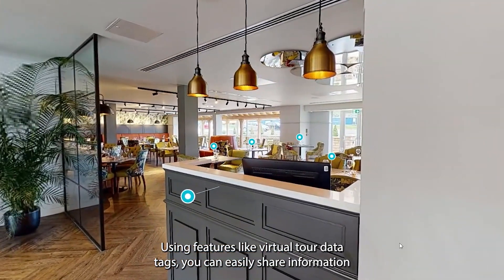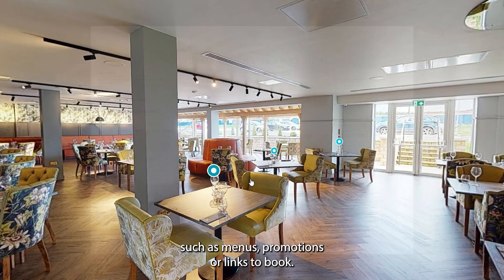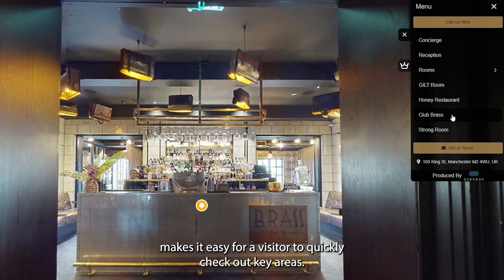Using features like virtual tour data tags, you can easily share information such as menus, promotions, or links to book, while the navigation menu makes it easy for a visitor to quickly check out key areas.